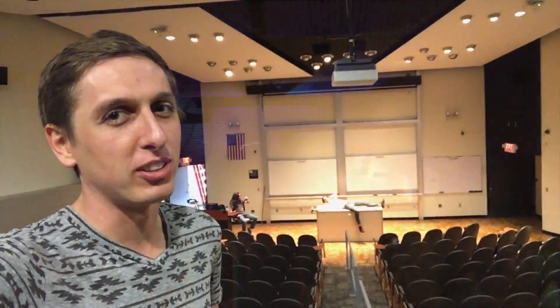Hey guys, Backyard Scientist here. Over the next couple of hours, we're turning this stage into an awesome engineering show for their Engineering Expo.